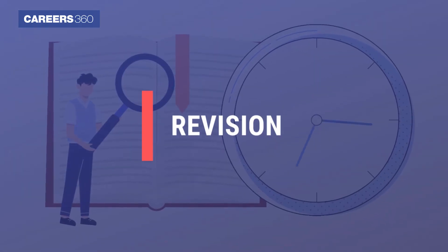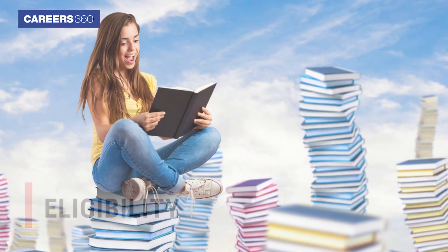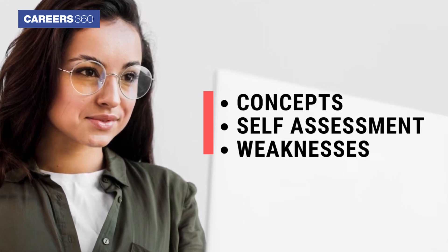Step 5 is revision. Revision is the most crucial part when it comes to preparation for the exam. It will help you to remember the concepts, self-analyze, and identify your weaknesses.